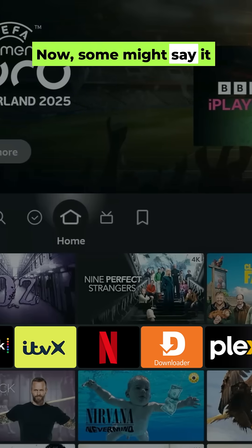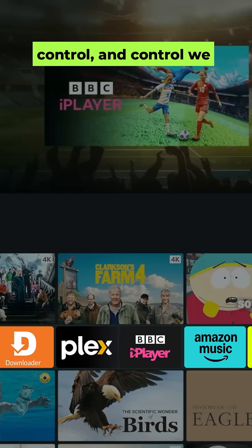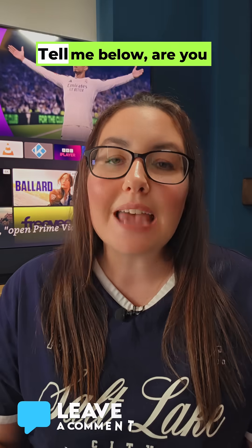Now, some might say it allows more apps on a single row, but for me, it's about control — and control we didn't ask for. Has your Fire TV layout changed yet? Tell me below.